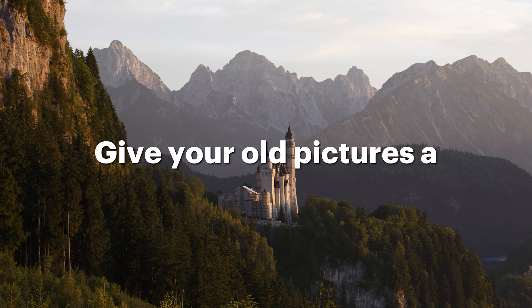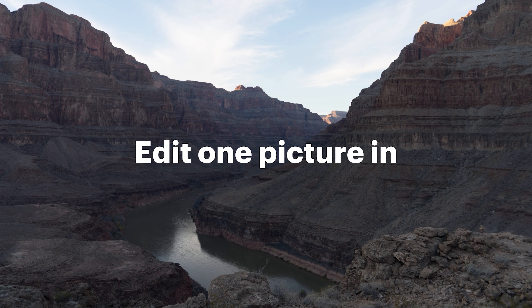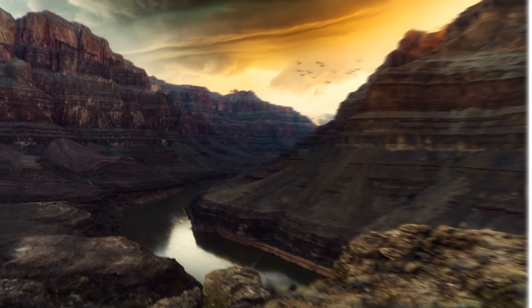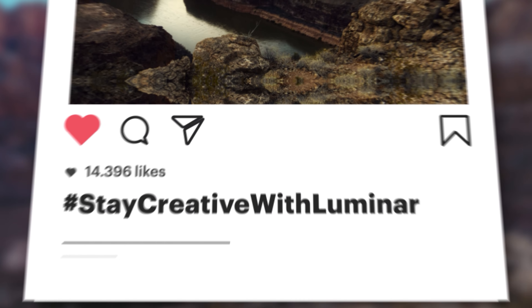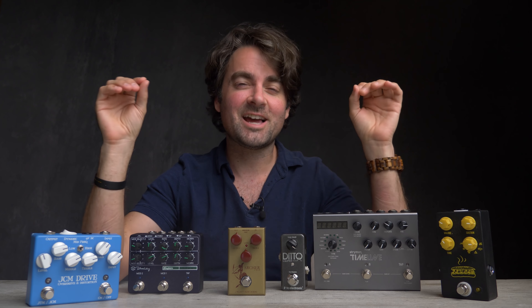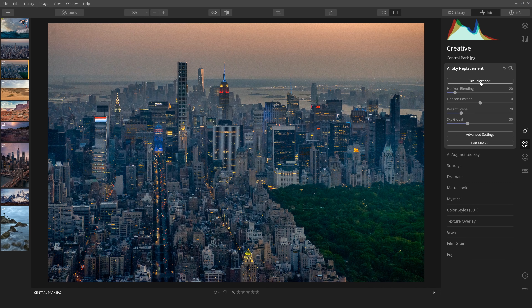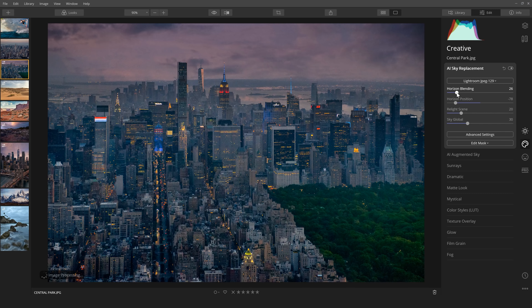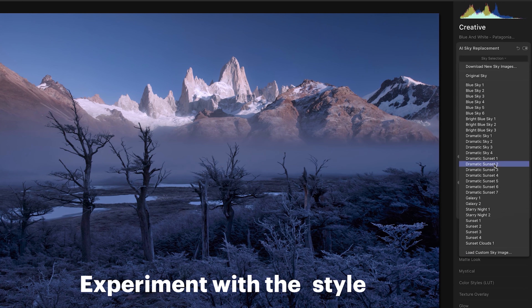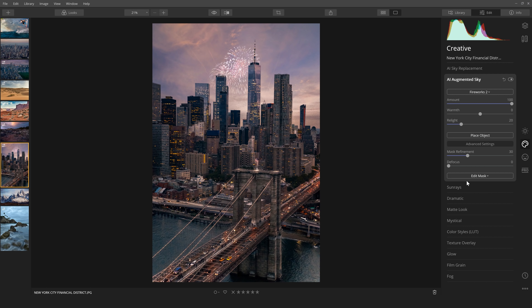Today's video is sponsored by Skylum's Luminar photo editing software. Luminar is radically different from all other imaging software I've ever tried. Most other software requires you to learn complicated steps and techniques to achieve your desired results, but with Luminar all of your editing can be done with easy-to-use sliders, making processing your photos both quick and intuitive. Perhaps the coolest feature I've ever seen in any software is Luminar's AI sky replacement — with a simple click of a button you can easily change a boring sky into the perfect sky for clients and your portfolio.